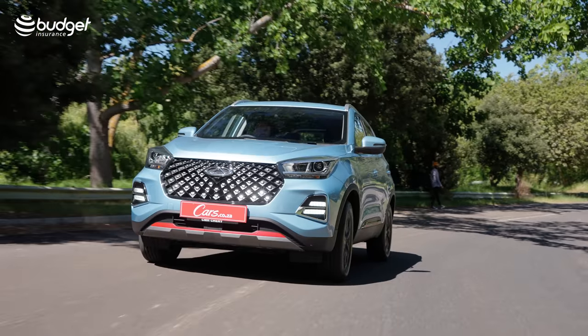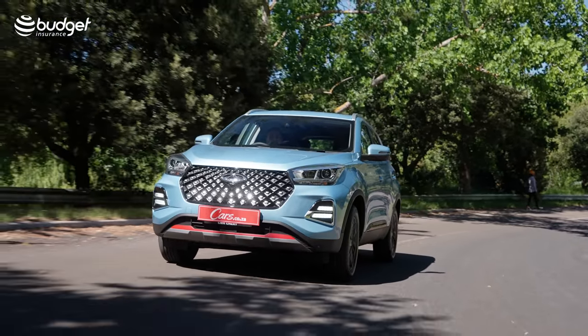Hello and welcome to the inside of a Cherry Tiggo 4 Pro. This is the new Chinese SUV on the market. A lot of people have been asking me about it, so I'm excited to review it.